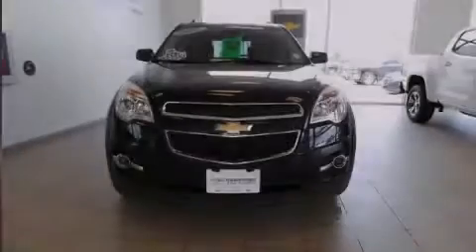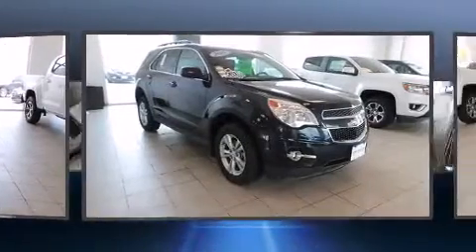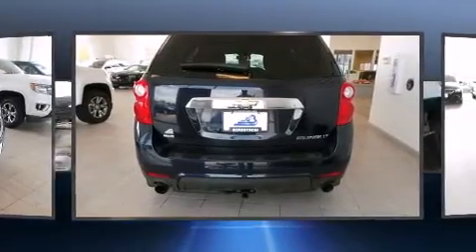Outstanding design defines the 2015 Chevrolet Equinox. With less than 10,000 miles on the odometer, this four-door sport utility vehicle prioritizes comfort, safety, and convenience.